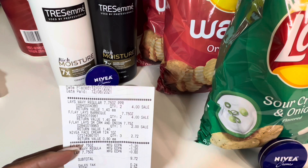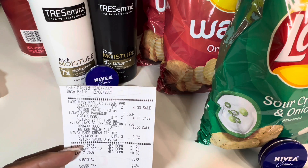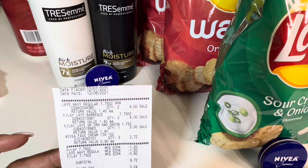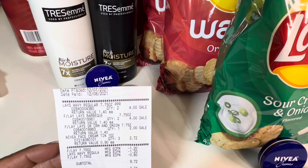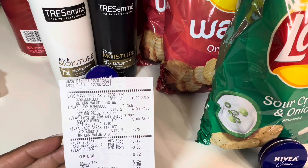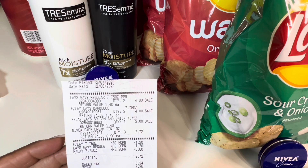I purchased five bags of Lay's potato chips. They were $2 a bag or three for $6, and then the Nivea cream at $2.72. I had a $3 off five digital coupon for the Lay's, so that came off. That made my subtotal $9.72 plus tax. I paid $9.96 and then I received $5 in Walgreens cash.